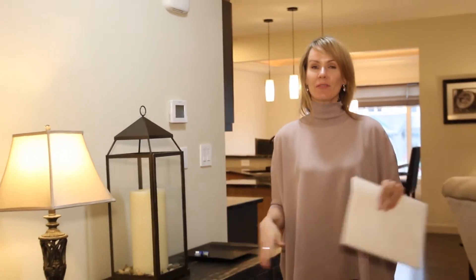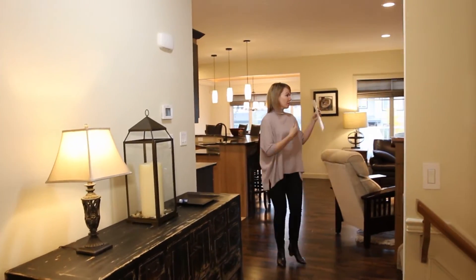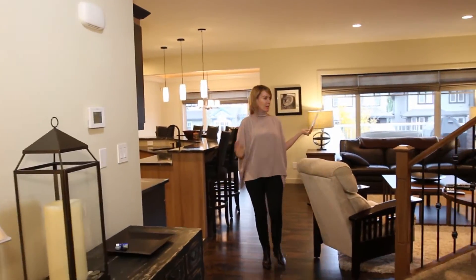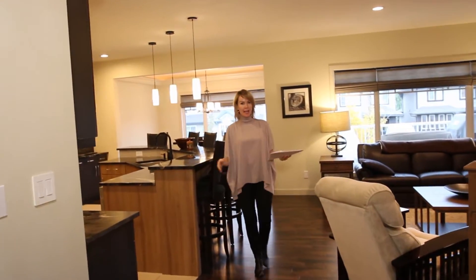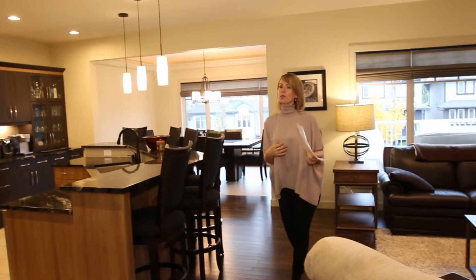Number two is this layout. If you like big and open, this is the place for you — big, open and beautiful. All designed by an interior designer, so all the furniture, colors, and everything just flow beautifully.